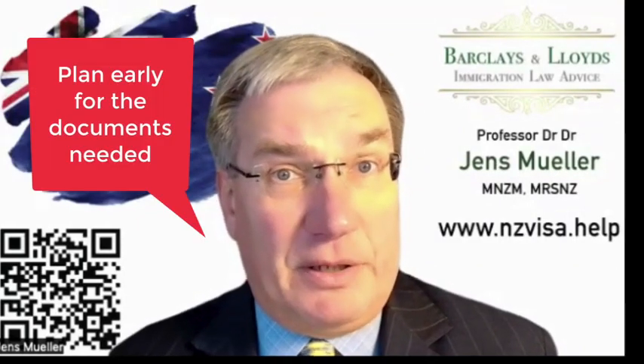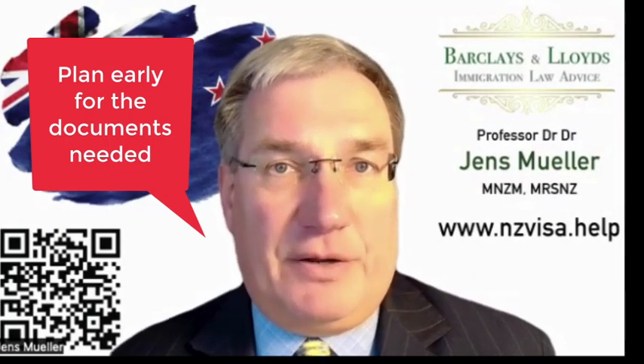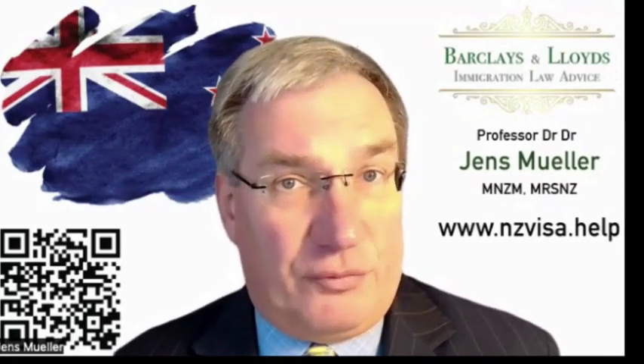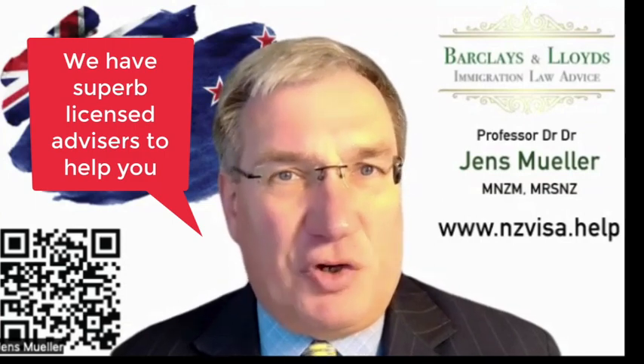Make sure that you plan properly how you document the timing of these applications and which application comes after the other, so that you end up with a proper pathway to residence, to permanent residence, and then to citizenship. In our group there are a number of licensed advisors that will be able to help you with making sure that this pathway is properly planned out and executed.